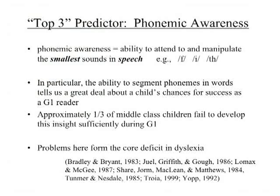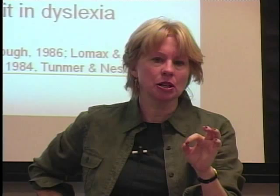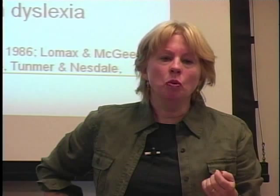Let's step back from general research and go back to talk about those top three predictors. I'm going to talk about the one that seems to garner the most variance, particularly in studies over the last 15 years or so — phonemic awareness. Don't confuse it with phonics; it's related to but not the same as phonics.